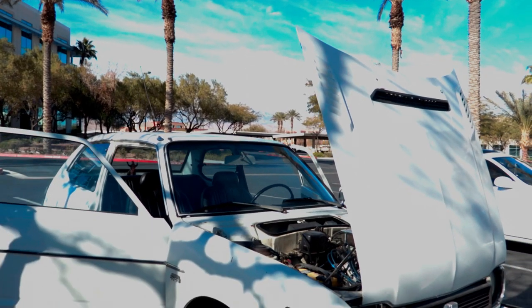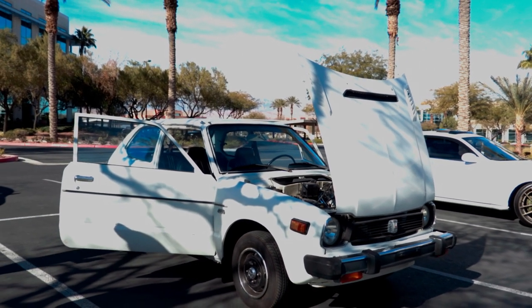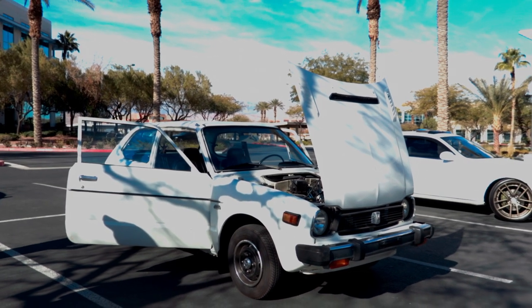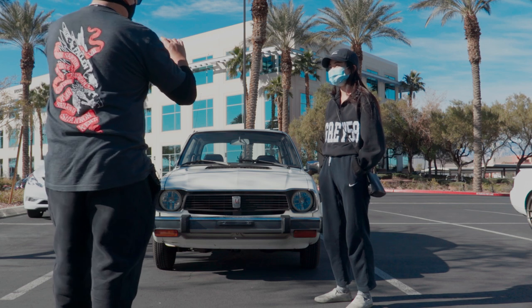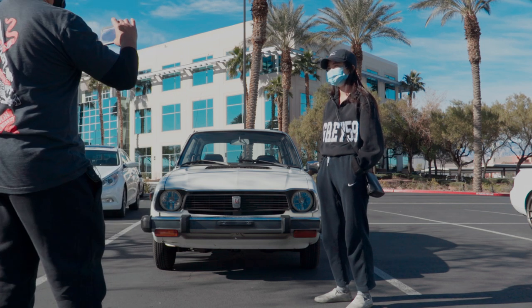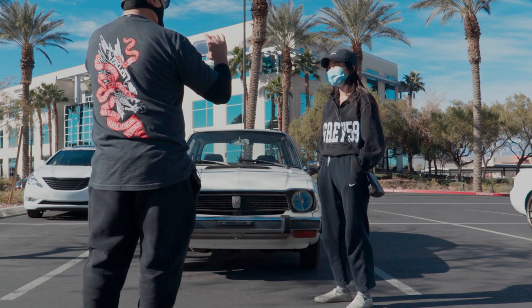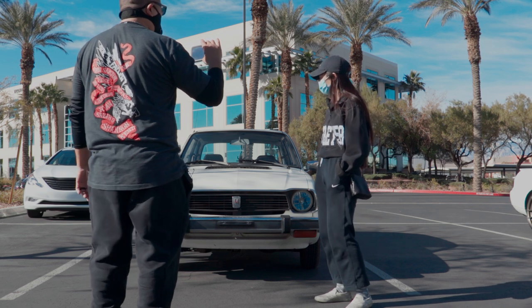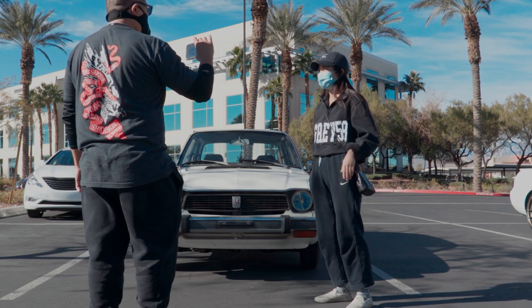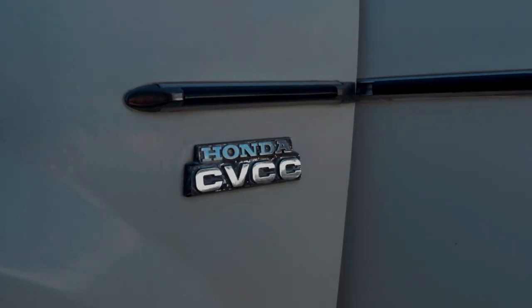Thank you so much for taking the time and letting us do a walk-around on your vehicle. Just a couple of things on this — '79 white first gen Honda Civic, it's really mint and clean. So tell me, why for a young lady like you, interested in a first gen Civic? Well honestly, I've always been into the history of Honda, Toyota, and all the Japanese cars.